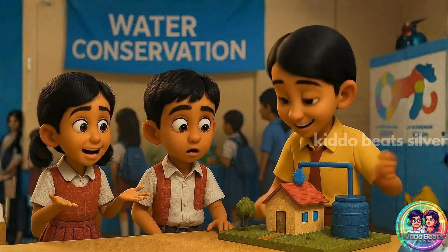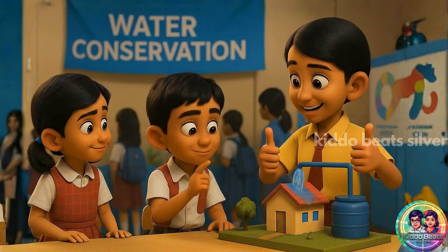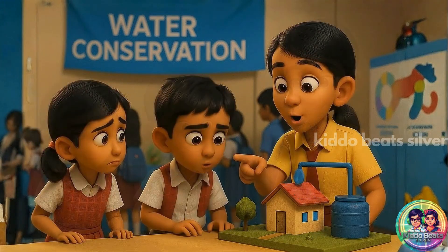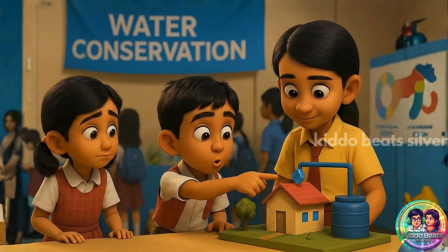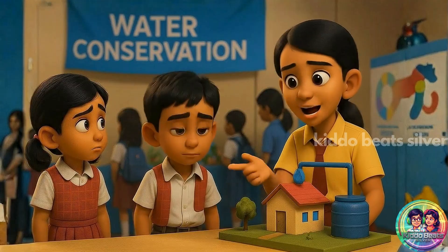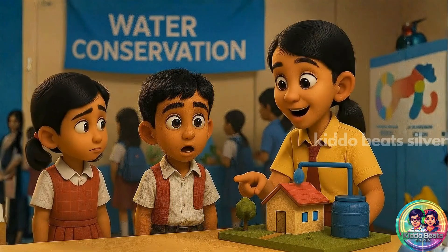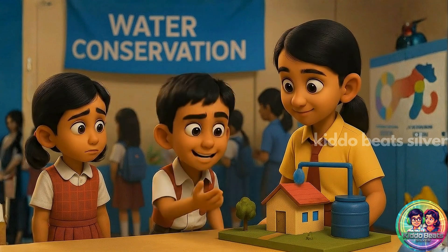Nandan, check this out — rainwater harvesting. So the rainwater goes into this tank and we can use it later? Exactly. It helps save water and prevent wastage. That's really smart. I want this at our school.